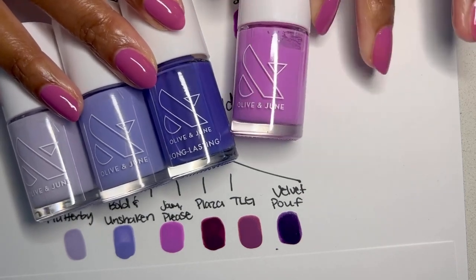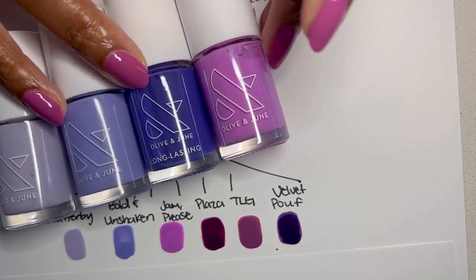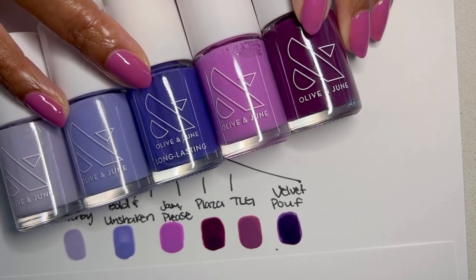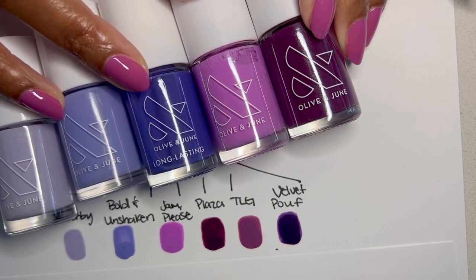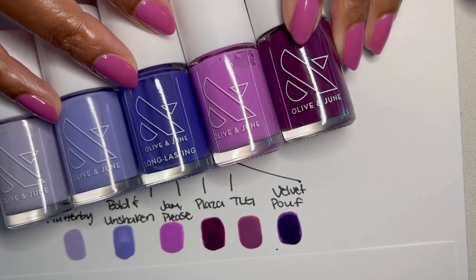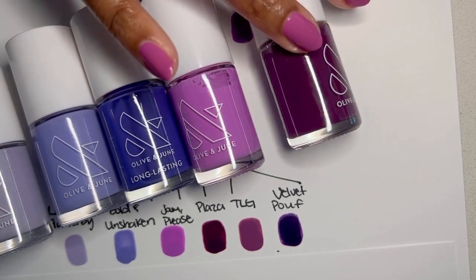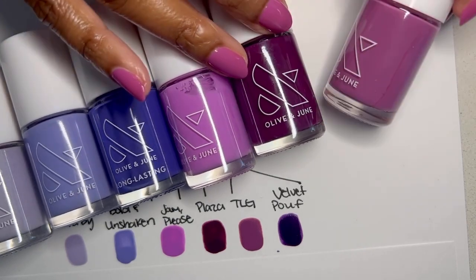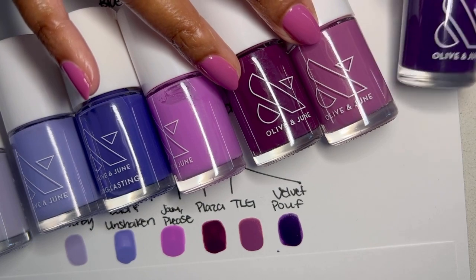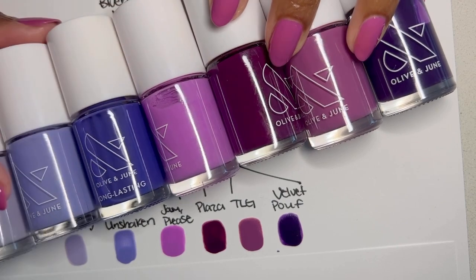Jam Please is not necessarily one that has blue in it, but it does have that pop we're talking about. Plaza — a much darker, much more berry color — it's got some red in it, but I do think there's blue in that mix as well. So she's a cousin. And then Velvet Poof and TLG — there's no blue in TLG, but she's here anyway with Velvet Poof. So those are all of the cousins.